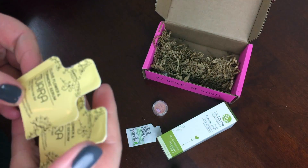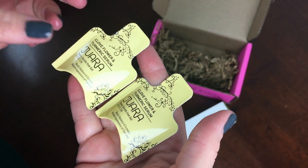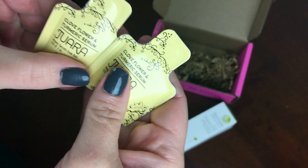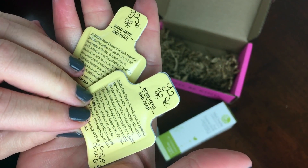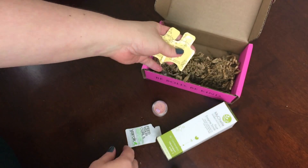The other one is this — I don't know how to say the name — Juara or Juara Clove Flower and Turmeric Serum. This is Indonesian inspired beauty and this is enough for about two days of morning and night use. You put this on your face before your moisturizer and it has all sorts of natural botanicals to increase firmness and diminish the appearance of fine lines.